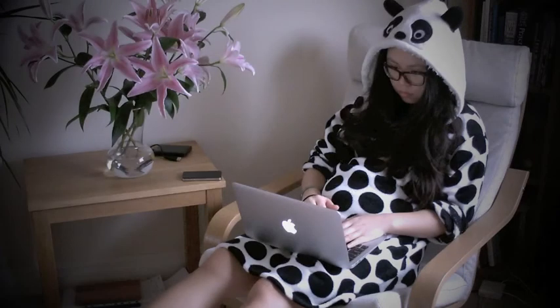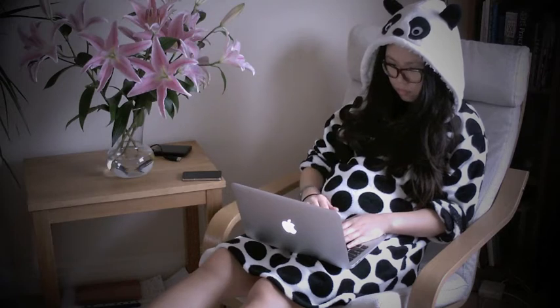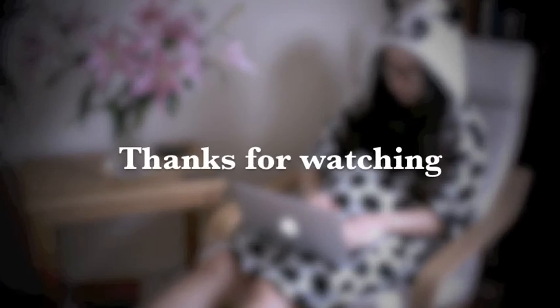And I chill out by wearing my panda pyjamas and sitting in the most comfortable chair in the world. Hope you guys enjoy this video and I will see you next time — bye!